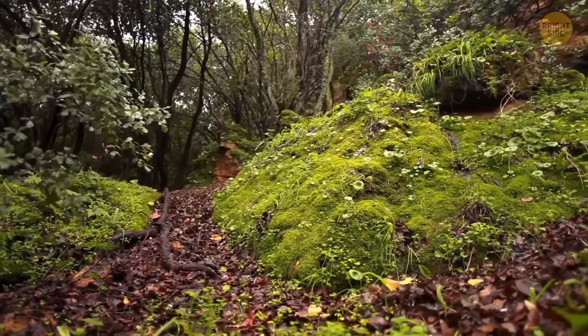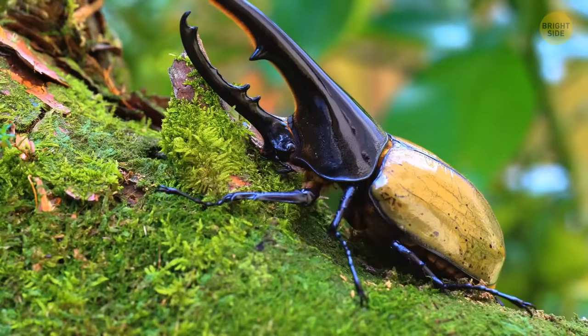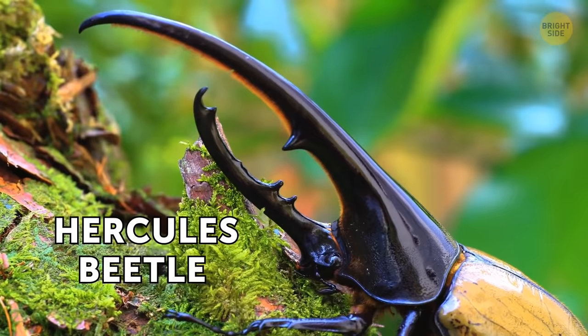The soft rustling of leaves underneath, a pile of them slightly moving, and a big, mighty horn shows up. It's the Hercules beetle, one of the largest beetles on the planet.